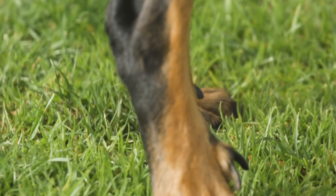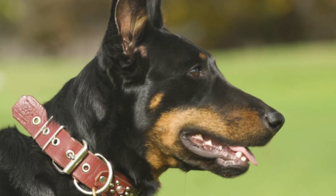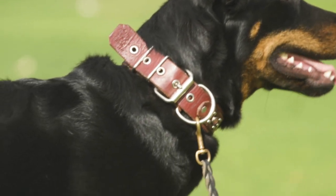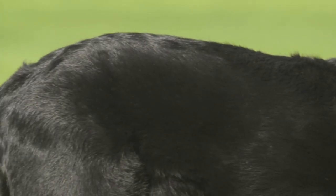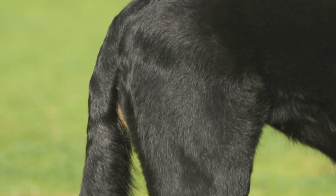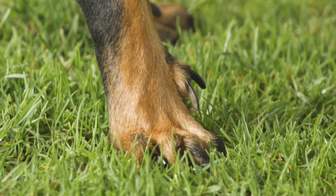Although many dog owners remove dewclaws, an important feature of the Beauceron is its double dewclaws. In order to be shown, a Beauceron must have double dewclaws that form well-separated thumbs with nails on each of its rear legs. Anything less will result in disqualification of the dog from confirmation shows.